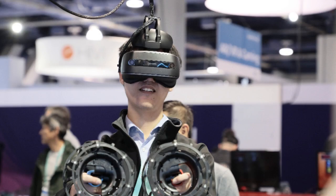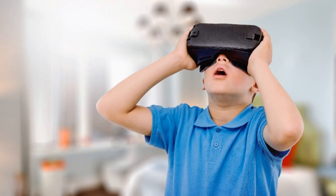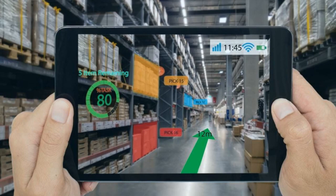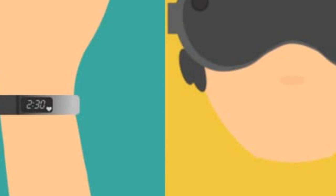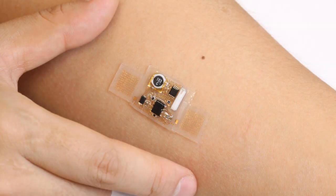Another type of wearable technology is the smartwatch. These devices are similar to fitness trackers, but they also allow you to stay connected to your email, text messages, and social media. You can also use many smartwatches to make phone calls and even pay for things. There are also wearable devices that can help you monitor your health, tracking your heart rate, blood pressure, and even your blood sugar levels. Some of these devices can also give you information on your sleep patterns and help you to improve your overall health.